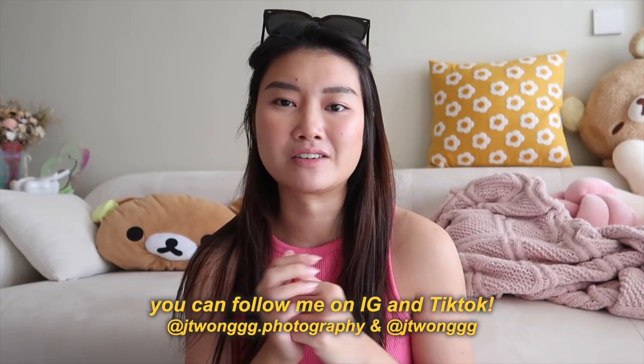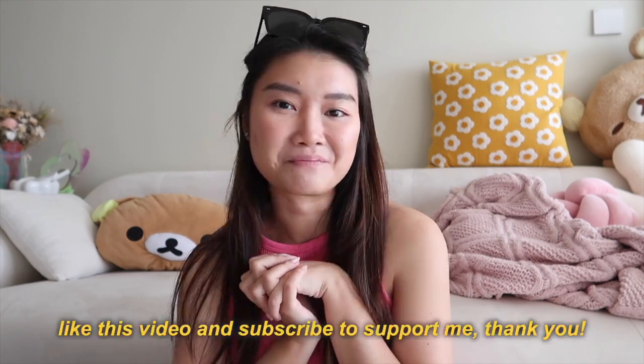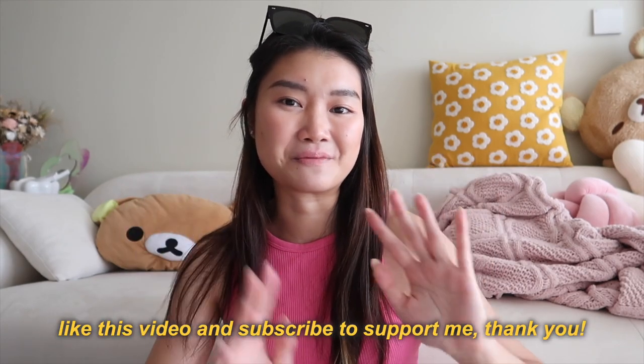And that's everything I have to share! I hope you liked watching this video — it was interesting going through everything I currently use. There are definitely similarities from my previous video but a lot has also changed. If you haven't watched my previous one you can go watch that to see what I started out with, which I think is quite interesting for beginners too. If you have any questions related to my gear please let me know — I'll be more than happy to share. Thank you so much for watching and I'll see you in the next video!